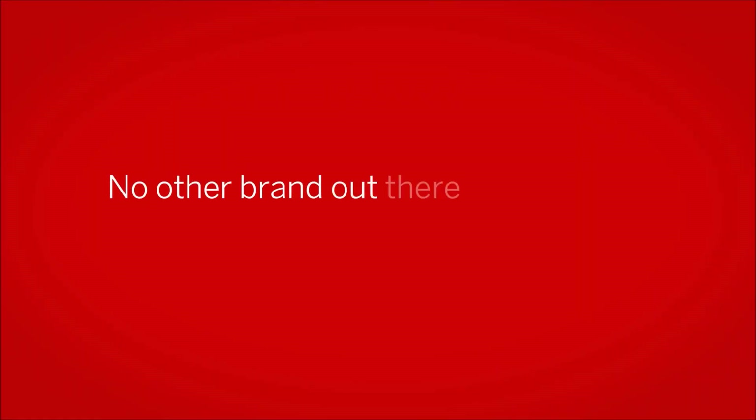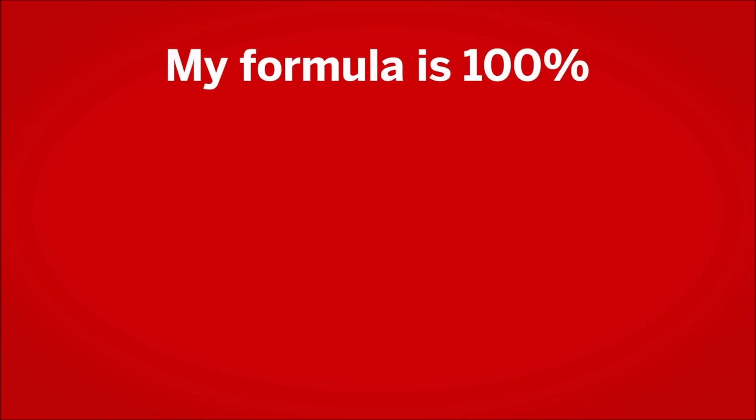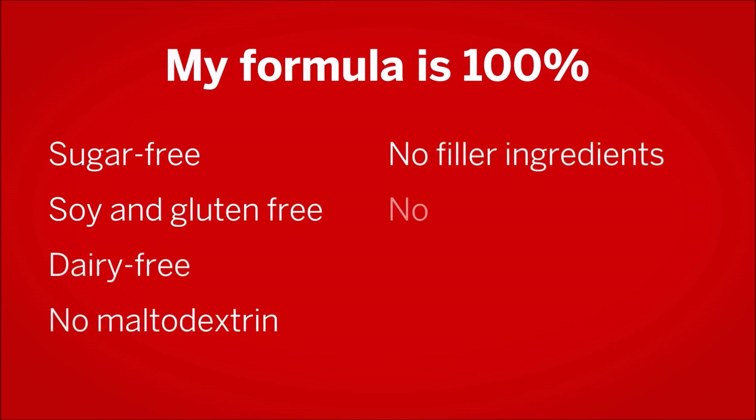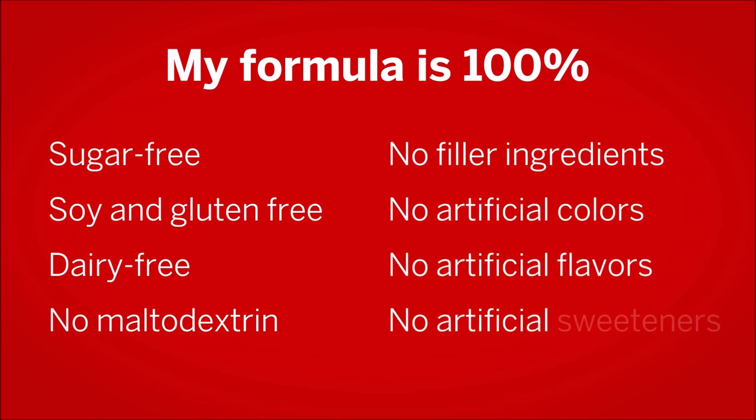No other brand out there has so many critical electrolytes and nutrients. My formula is 100% sugar-free, soy and gluten-free, dairy-free. It has no maltodextrin, no filler ingredients, no artificial colors, no artificial flavors, and no artificial sweeteners.